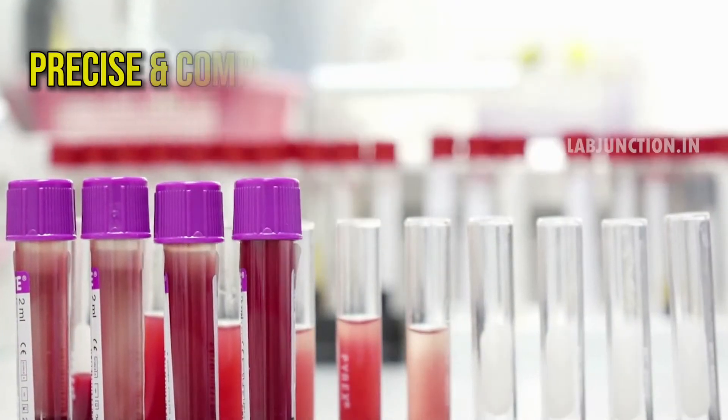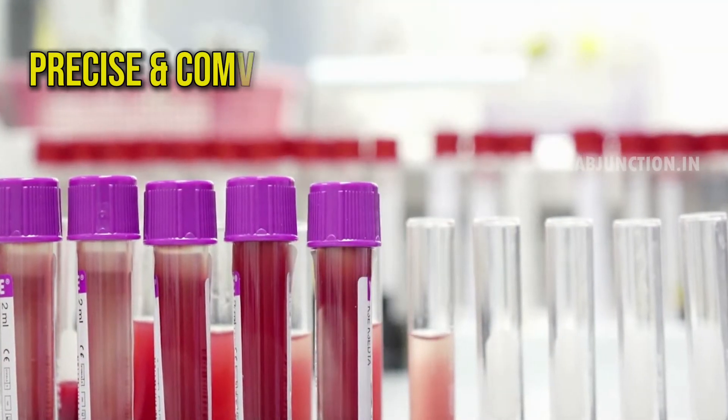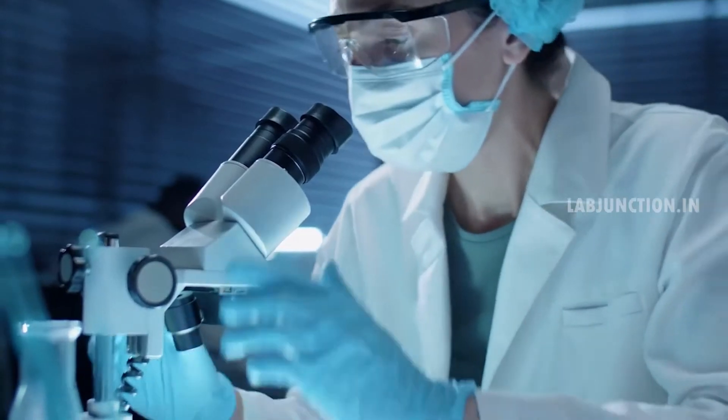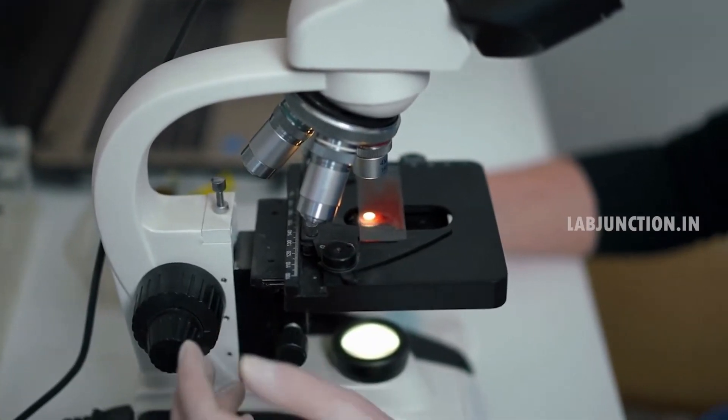Blood testing at LabJunction offers precise and comprehensive analysis for various health indicators. Our advanced techniques detect biomarkers, diseases, and nutritional deficiencies with high accuracy. Each sample is carefully processed by our skilled professionals, ensuring reliable results that support informed healthcare decisions.